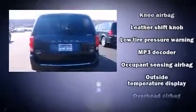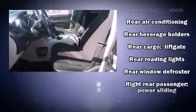Additional safety features include anti-whiplash front head restraints, a panic alarm, and four-wheel disc brakes with ABS. For added security, Dynamic Stability Control supplements the drivetrain.